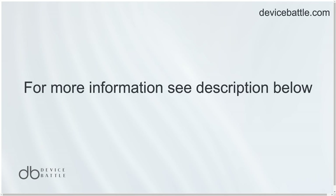Thanks for tuning into Device Battle, with your phone comparison guru Hanna. Stay savvy.